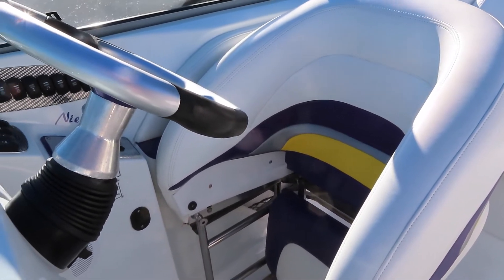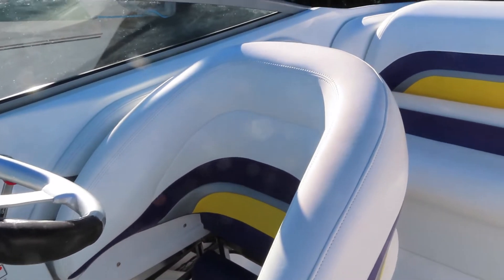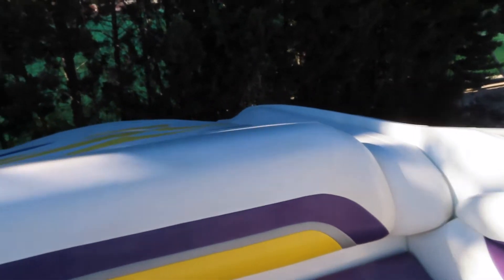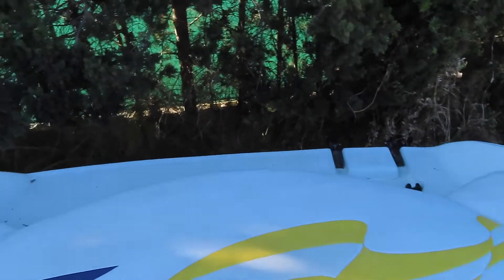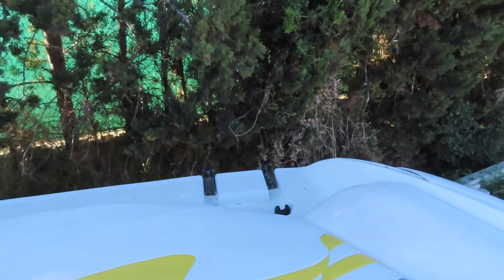The skipper's seat drops into a standing bolster position for when you're really tanking it. Half bench seat flows back to a sunbathing pad with bathing platform and bathing ladder on the stern.